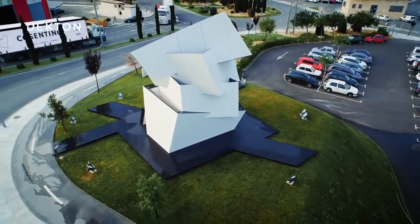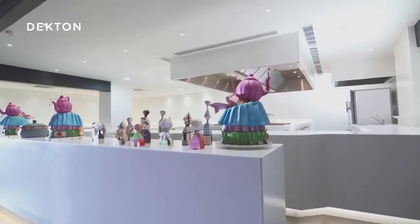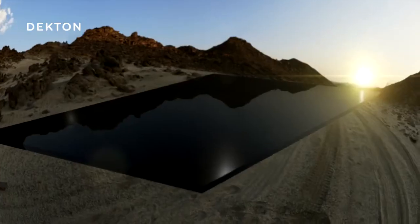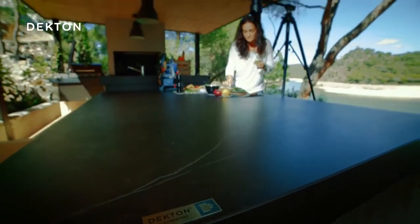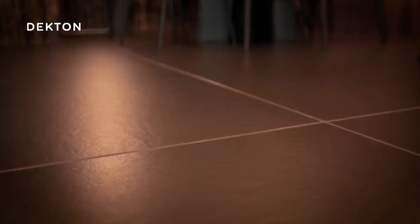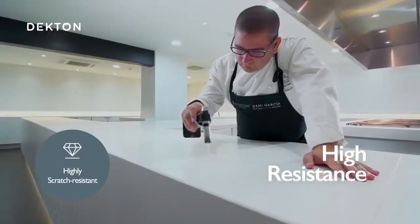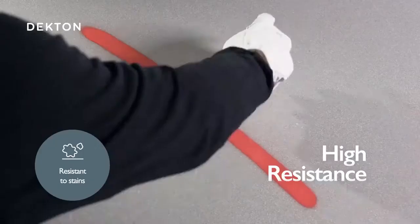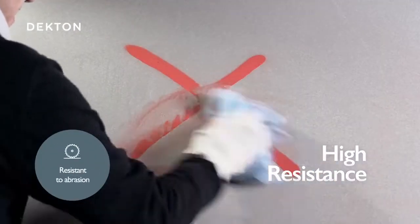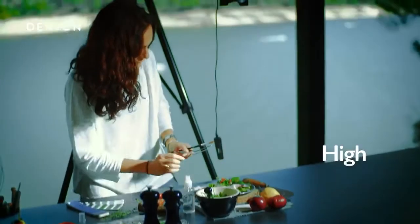Since 2013, architects and designers around the world have been using Dekton, the ultra-compact surface created by Cosentino that has revolutionized the world of interior and exterior surfaces. Dekton has extraordinary aesthetic and above all technical characteristics. It is highly resistant to scratches and high and low temperatures, almost completely impervious to liquids, so it doesn't get stained. It has high mechanical resistance, and its color remains stable over time, even when exposed to ultraviolet radiation.